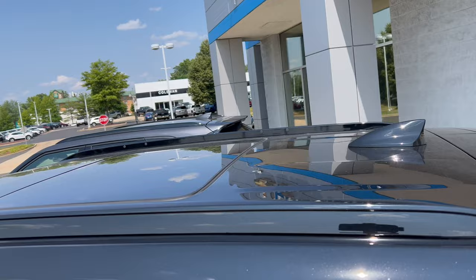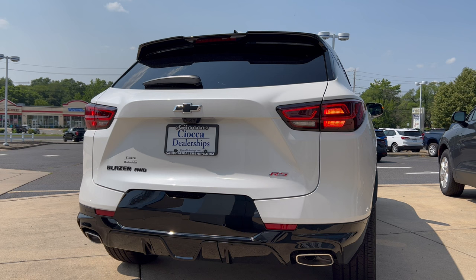The rear end of the Blazer: roof spoiler coming off the top, flat black rear wiper down below on the glass, blacked out Chevy bow tie in the middle, LED lighting in the back including turn signals. Blazer all-wheel drive callout on the left, red RS badge on the right, and gloss black on the lower bumper area and rear diffuser with functional dual exhaust.